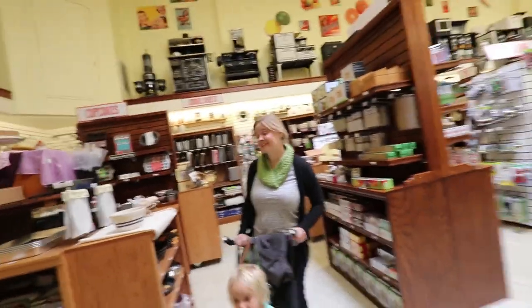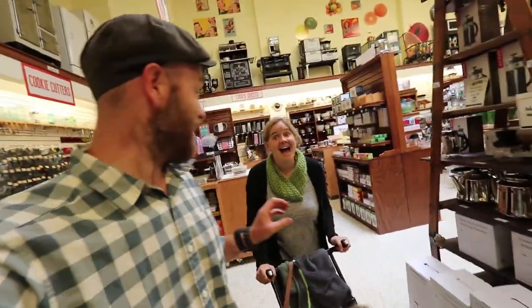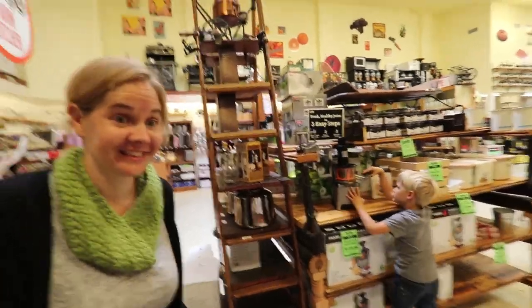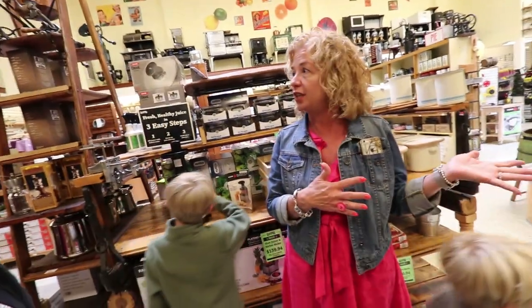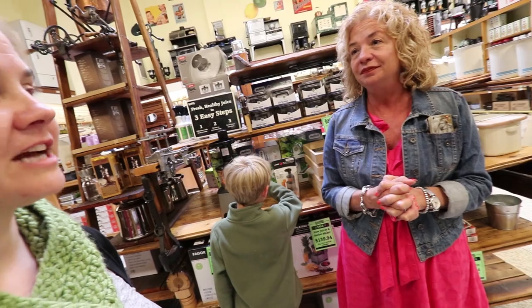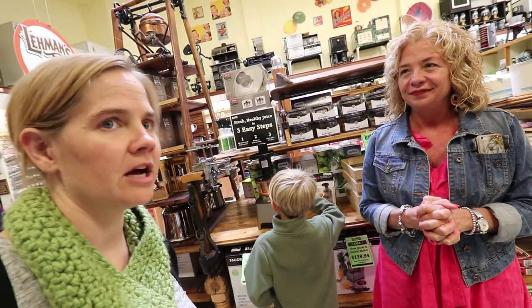Rebecca can't stop browsing the kitchen store — she loves it and says it's her favorite kind of store in the whole world. Glenda admits she's down in the store about three times a week because her office is off-site, and she can't walk through without finding something new.